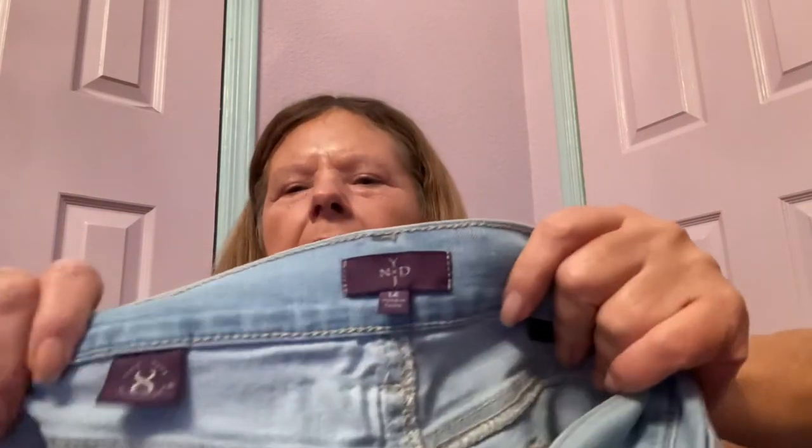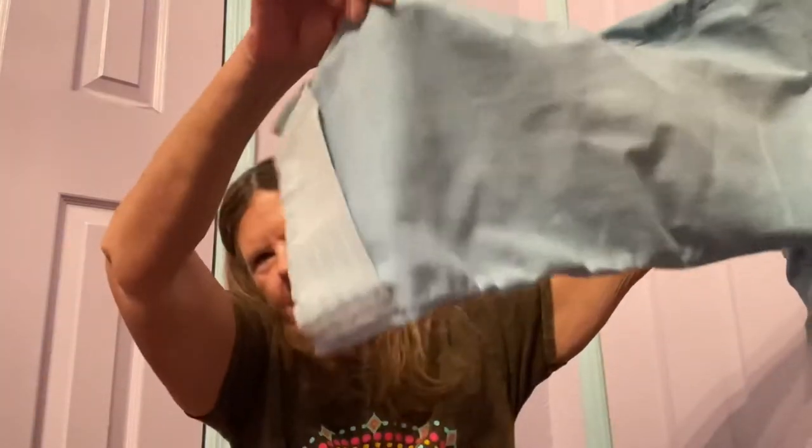I also found NYDJ size 14 crop capris for $5.29 with lift-and-tuck technology and sequins on the cuffs — a light wash, in excellent condition, I'd be surprised if they were ever even worn. Comps will probably only give me $20 to $25 for those, but I thought at first they might fit me — they're just ginormous on me.